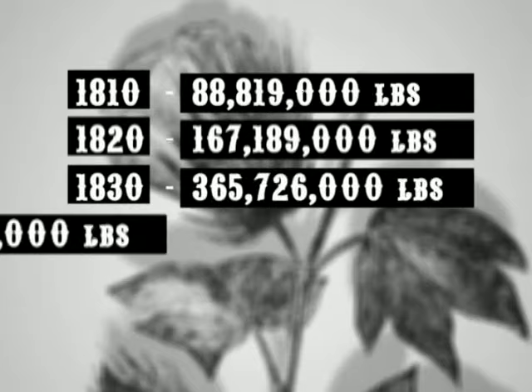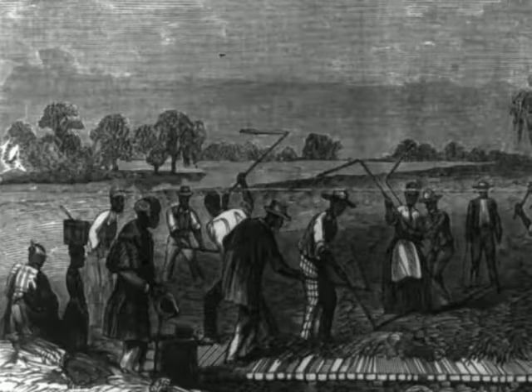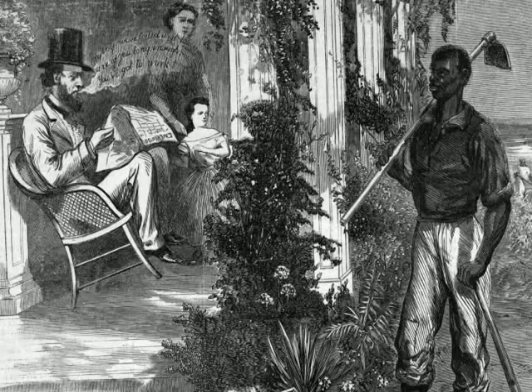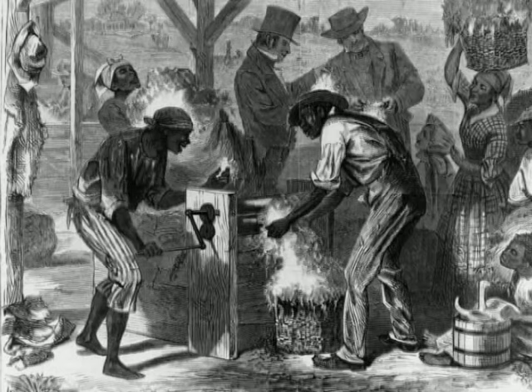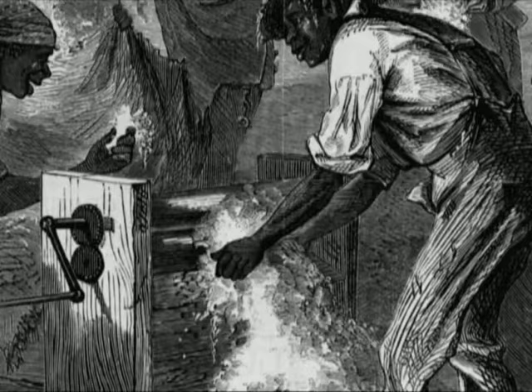The growth in the cotton industry was just phenomenal in the antebellum period. We went from like 40,000 pounds in 1800 to 2 billion pounds in 1860. And it became known as King Cotton. Slavery had been in decline, and a lot of the plantation owners at the end of the 18th century were either freeing their slaves or freeing them in their will. When the cotton gin came along, cotton became so profitable that it revived slavery.